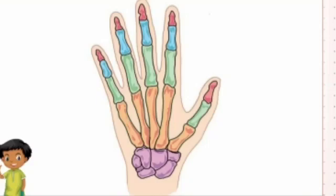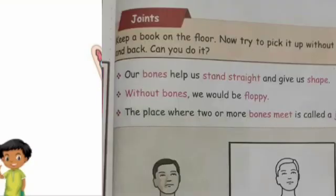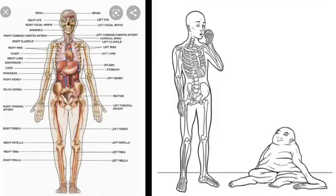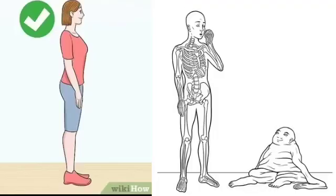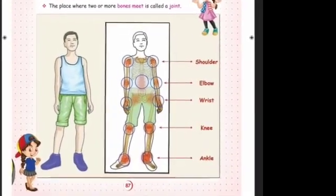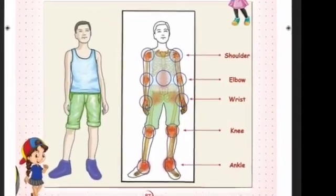Do you feel anything harder inside the hand? Yes, that is bones. Our bones help us stand straight and give us shape. Without bones, we would be floppy. Our bones help us stand straight and give us shape.